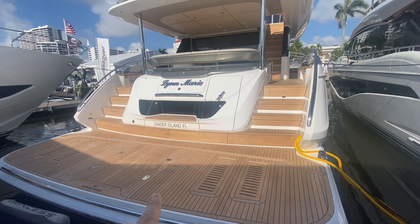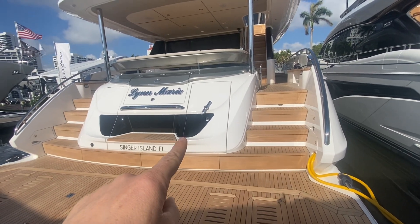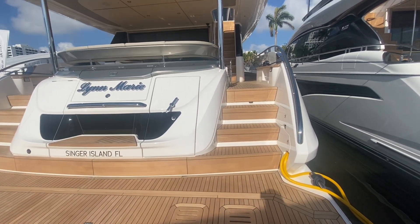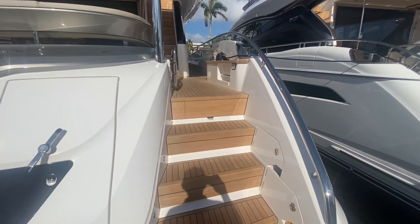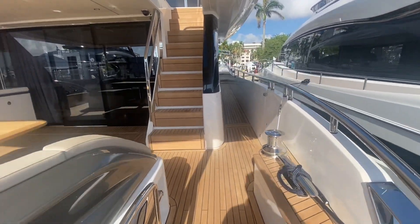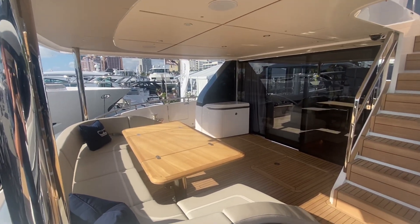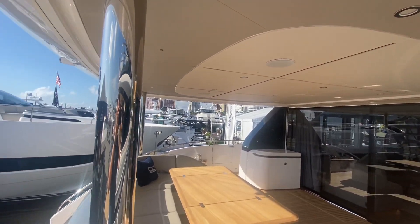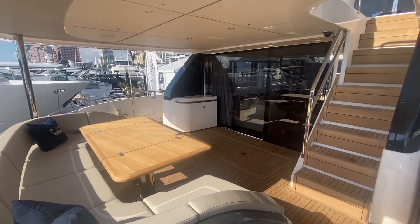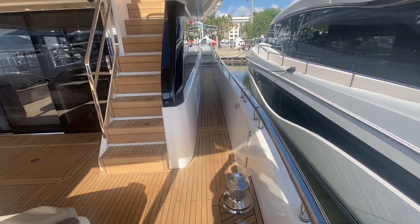So you've got a full swim step here. This is your access to your crew quarters. There's storage, and nice wide stairs going up either side. Generous seating area — you can see that it's fully covered, so a nice shady comfortable spot. Wide side decks going forward.